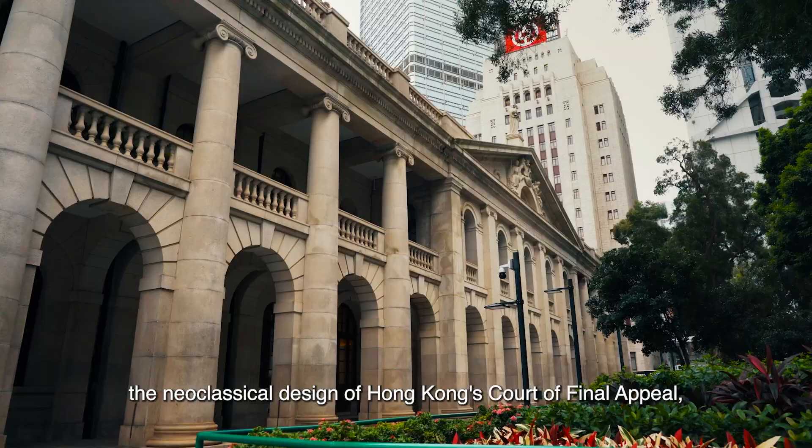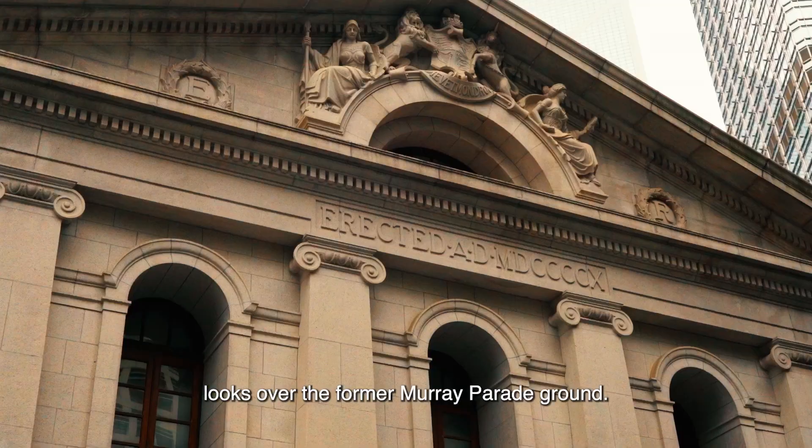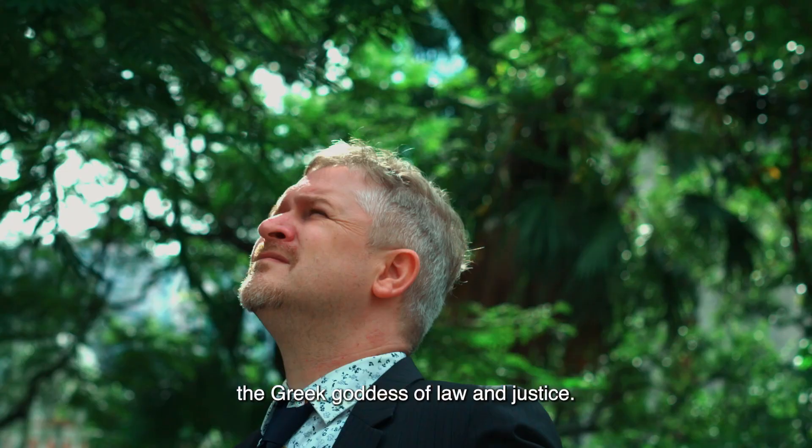Amid these modern skyscrapers, the neoclassical design of Hong Kong's Court of Final Appeal looks over the former Murray Parade Ground. Surmounting the court building is a blindfolded statue of Themis, the Greek goddess of law and justice.